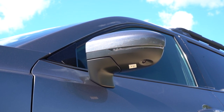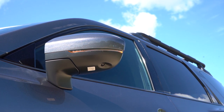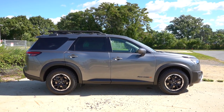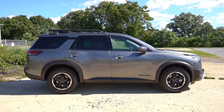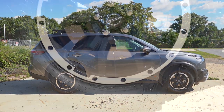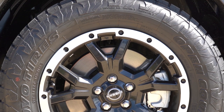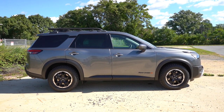Side mirrors are body-colored, power-adjustable for all trims, heated on the SV and up, with LED integrated turn signals standard on every trim. The Platinum adds power folding with a reverse tilt-down feature. For wheels: 18-inch dark painted alloys on S/SV, 18-inch machine-finished on SL, 20-inch machine-finished on Platinum, and 18-inch beadlock-style gloss black aluminum alloys on the Rock Creek, paired with off-road tires — definitely capable of going off-road.